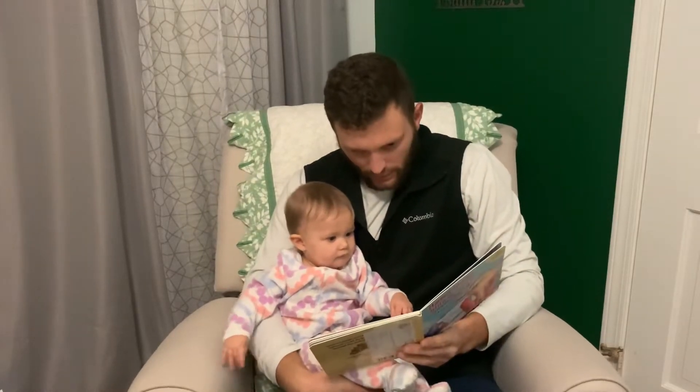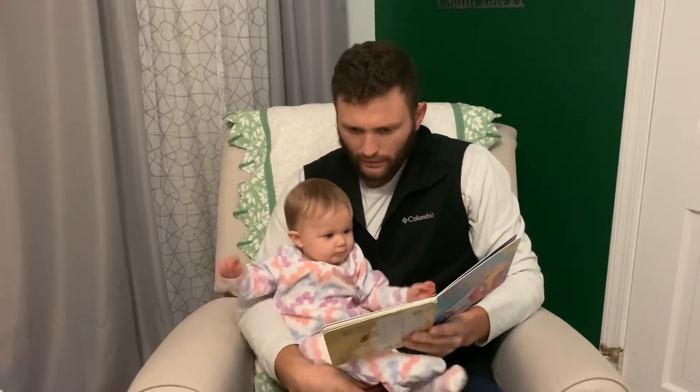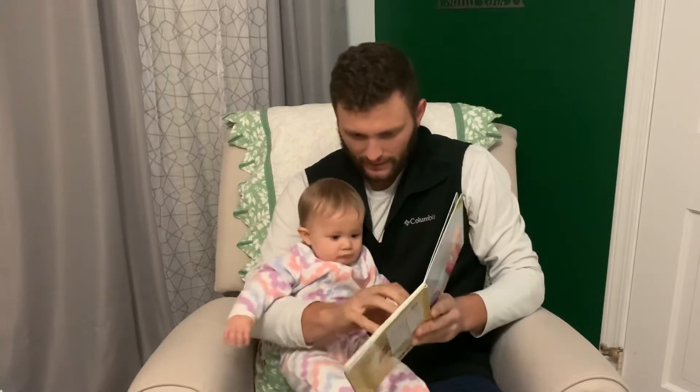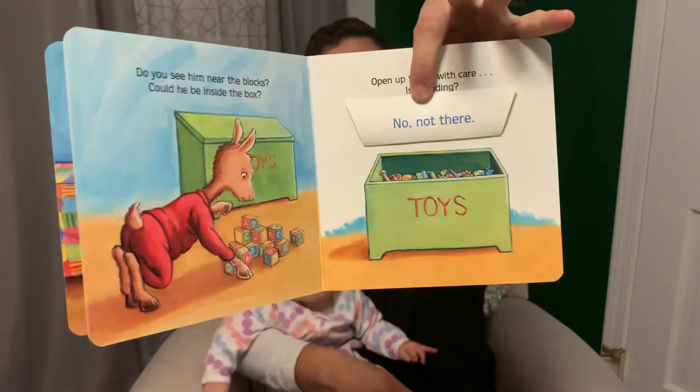Do you see him near the blocks? Could he be inside the box? Open up the lid with care. Is he hiding? No, not there. Then you can lift the flap — see where it says, no, not there.